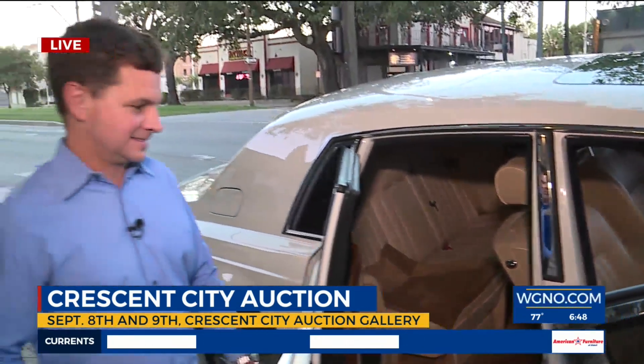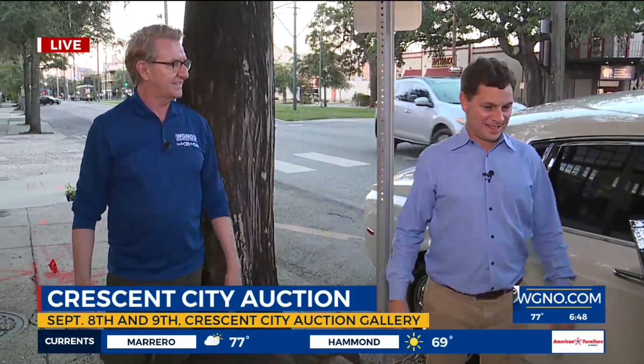I would bet you that a car like this, when the streets of New Orleans flood, it would probably turn into a yacht. I wouldn't want to find out. I wouldn't either.